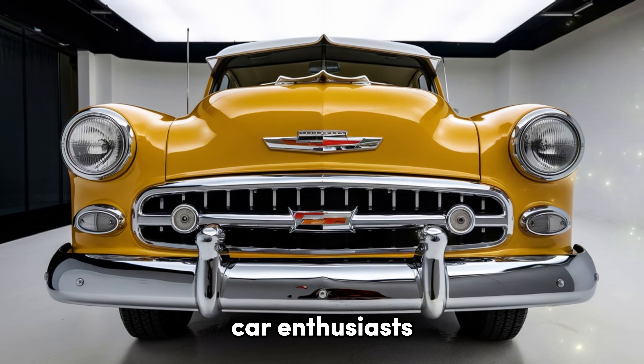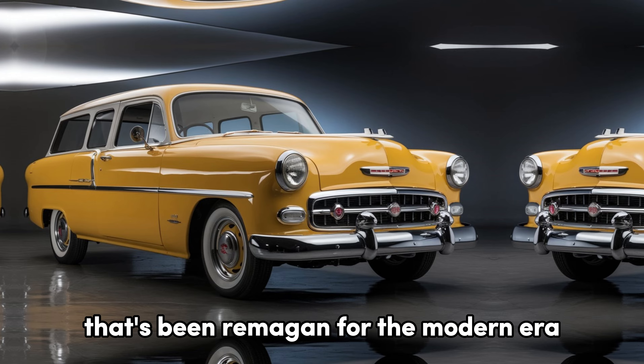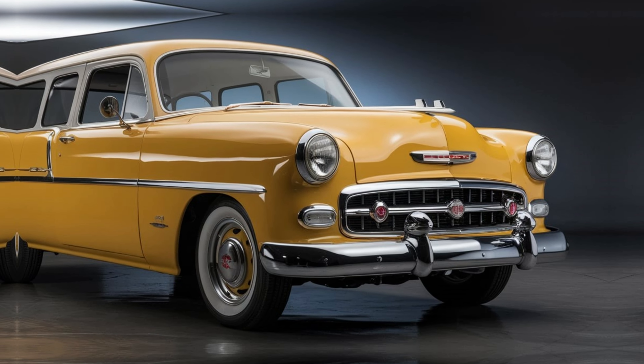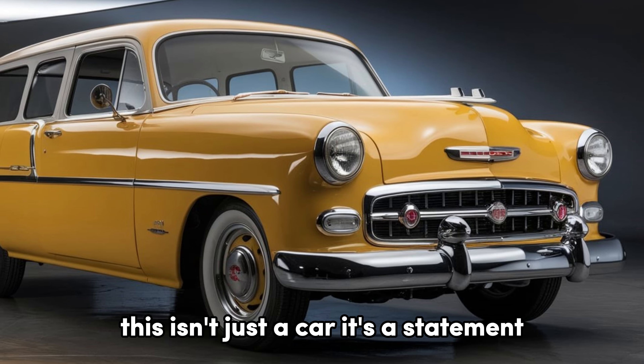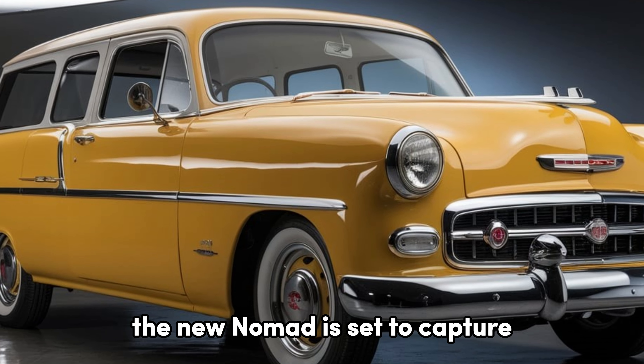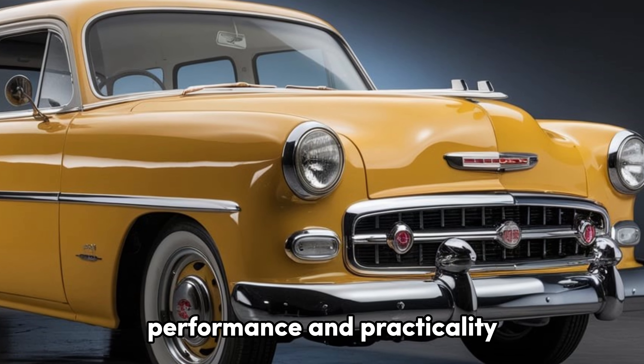Welcome back to the channel, car enthusiasts. Today, we're diving into a true icon that's been reimagined for the modern era, the 2025 Chevrolet Nomad. This isn't just a car, it's a statement — a blend of classic heritage and contemporary innovation. The new Nomad is set to capture the hearts of those who appreciate style, performance, and practicality.